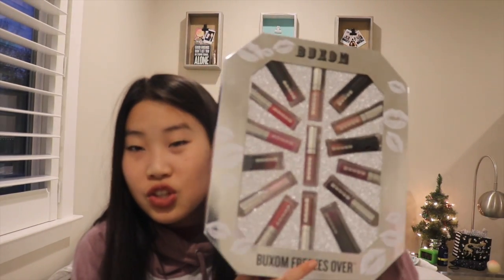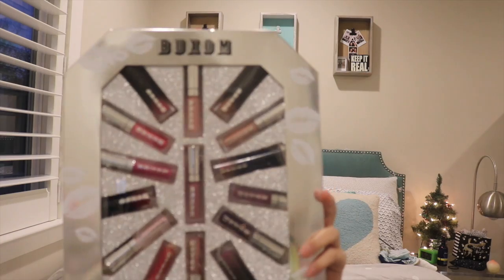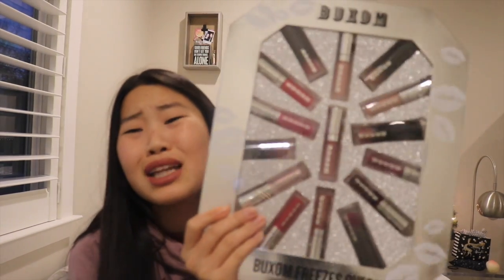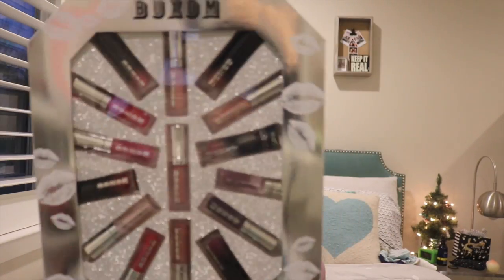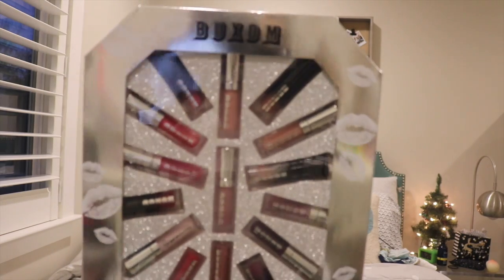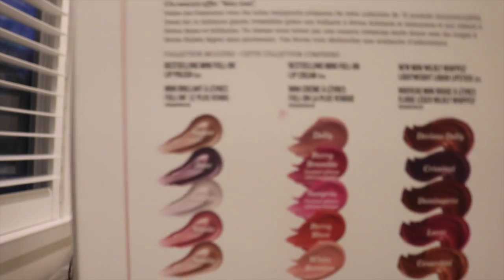Wait — I completely forgot a gift. How could I ever forget this?! It's this huge Buxom lip set called 'It Freezes Over.' It has liquid lipsticks, lip polishes, and lip creams. The black ones are the liquid lipsticks — the Mini Wildly Whipped Lightweight Liquid Lipstick — and it comes with all these shades, plus the foam lip cream. I've swatched the whole thing and it's so nice!